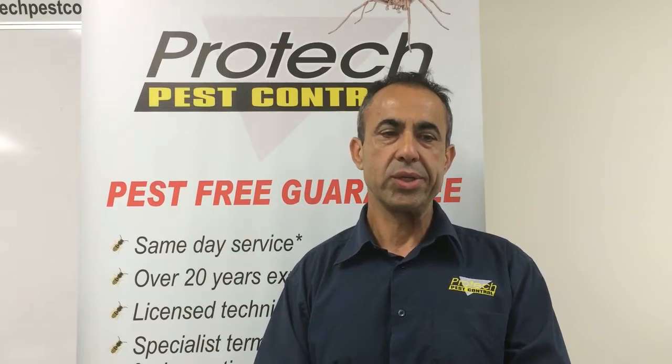My name is Muzi Tzolakis from ProTek Pest Control. Today we're going to talk about cockroaches.